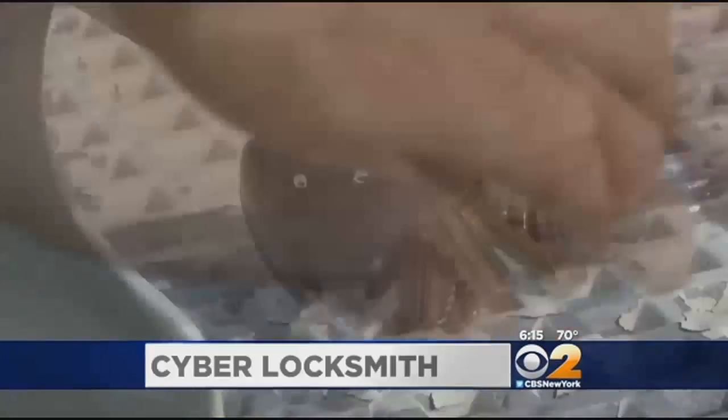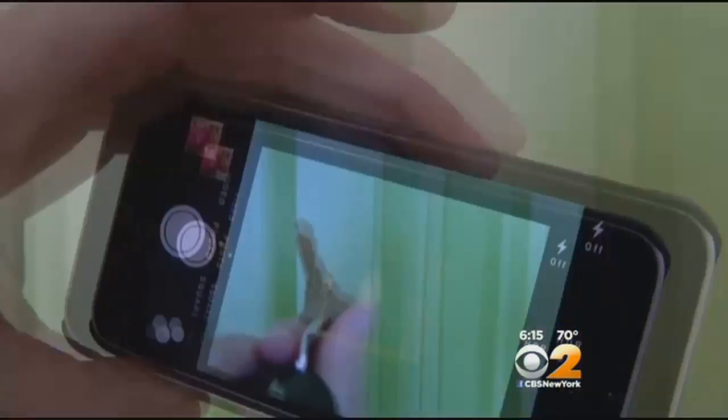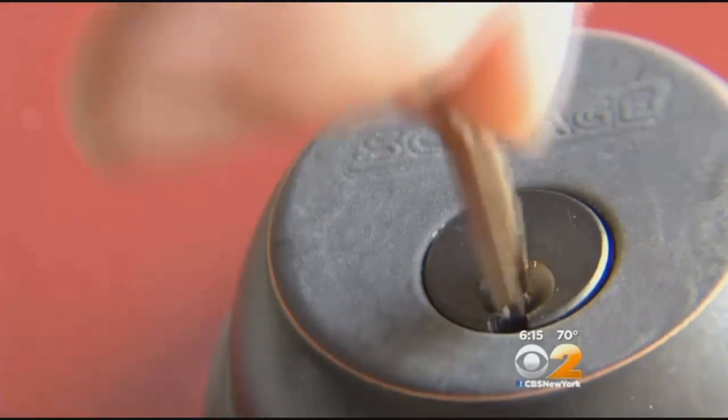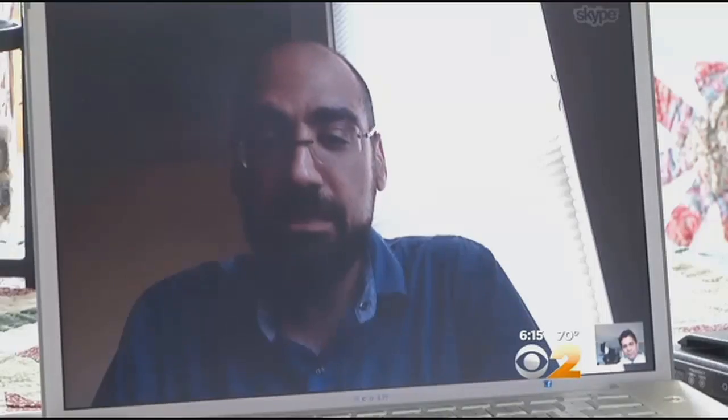You may want to think twice about where you leave your keys. Camera phones and cyberspace are making it easier to make copies of them without ever stepping foot in a hardware store. Most of the images that we get are just house keys of people who are just trying to copy their keys from their houses.